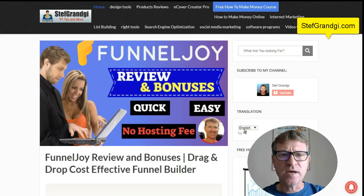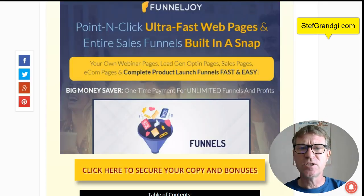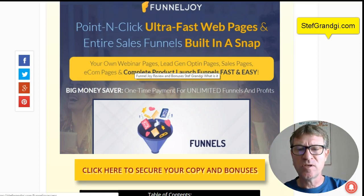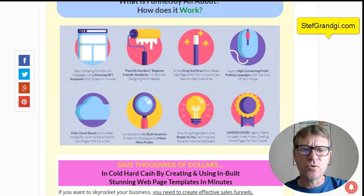We are now on my website at stephgrange.com and this is my full review. You will be able to find the video you are watching now right here, plus a discount coupon code that you can use to order and get a discount. So basically what is FunnelJoy? It's a point and click ultra fast website and entire sales funnel built-in drag-and-drop funnel builder. You can create your own webinar pages, lead generation opt-in pages, sales pages — all you need in an effective funnel.